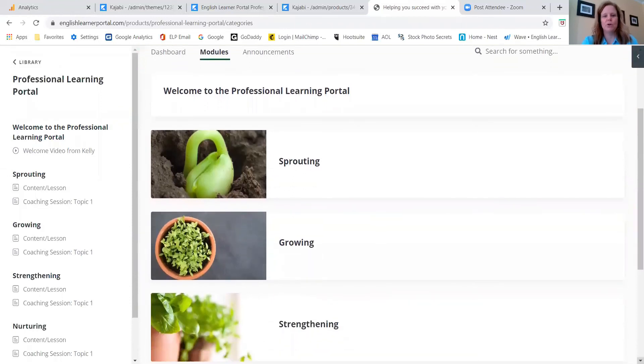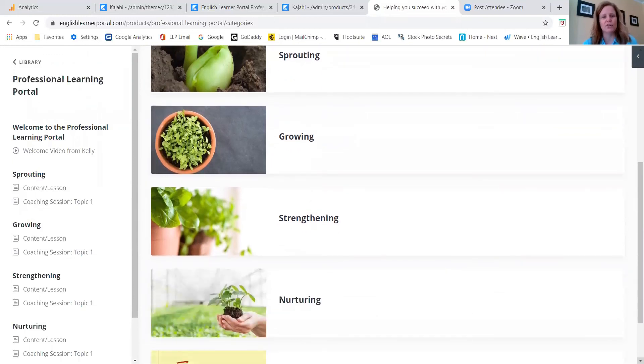You come in, you know where you want to go. Do you want to go into the sprouting, growing, strengthening, or nurturing pathways? And once you click on one of those pathways and get inside,